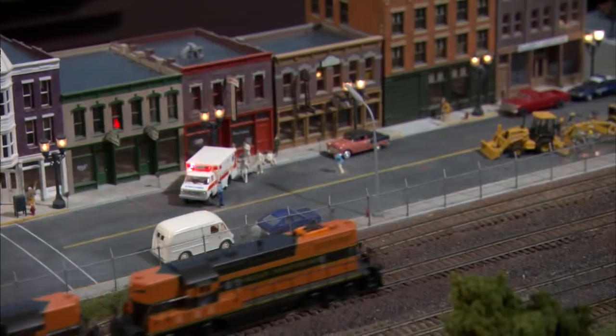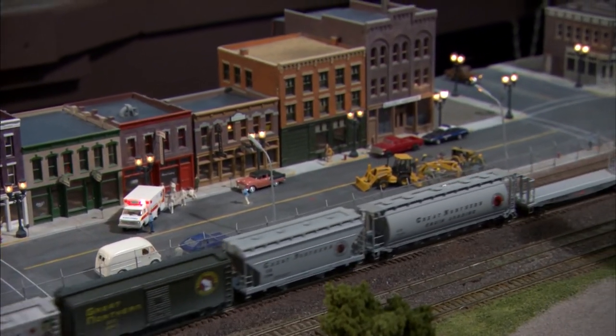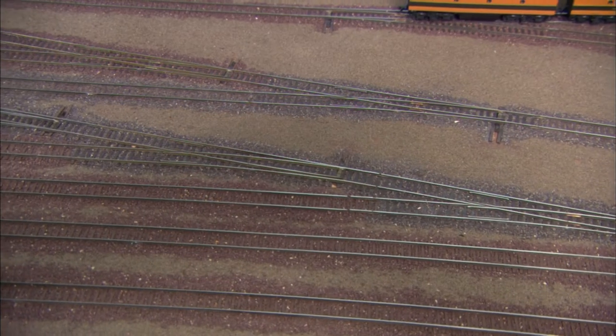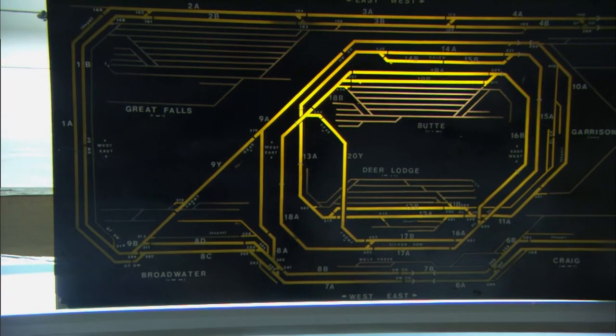Made up of over 3,000 feet of rail, 75,000 wood cross ties, 150 electrical blocks, 125 turnouts, and thousands of feet of electrical wire, the exhibit is the largest HO club layout in the state.